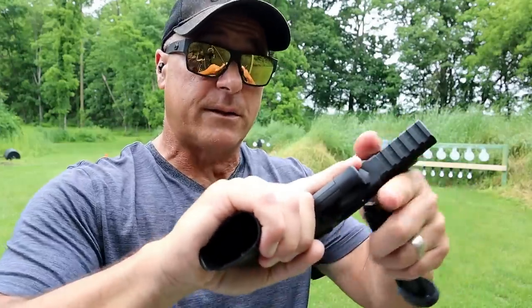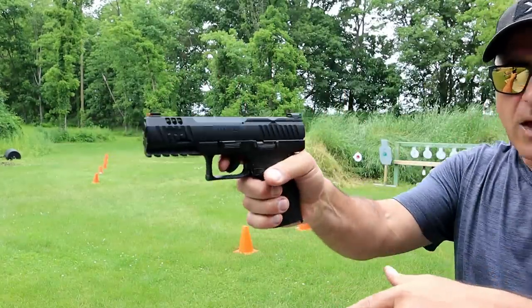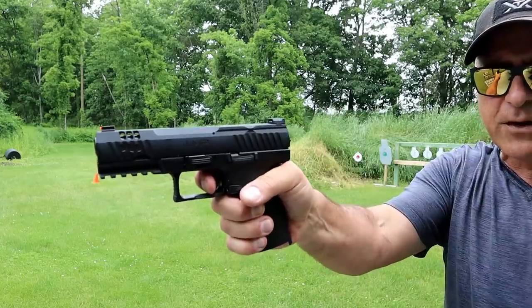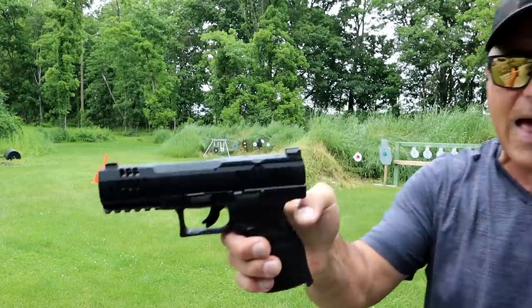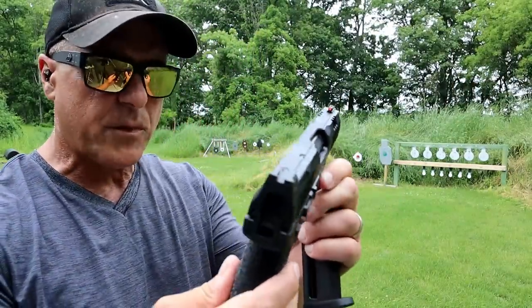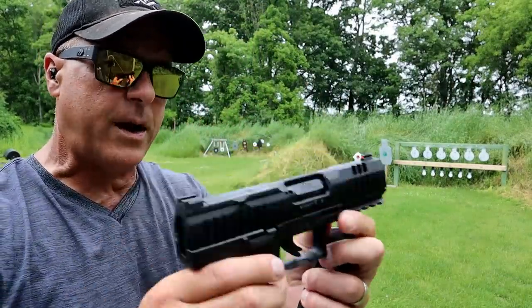Very light slide spring, and a trigger pull that the website says 4.5 pounds but it feels much lighter than that. It is a hammer-fired gun — you can see the hammer right there. Easy to disassemble. It's a cool package with a full pic rail right here.